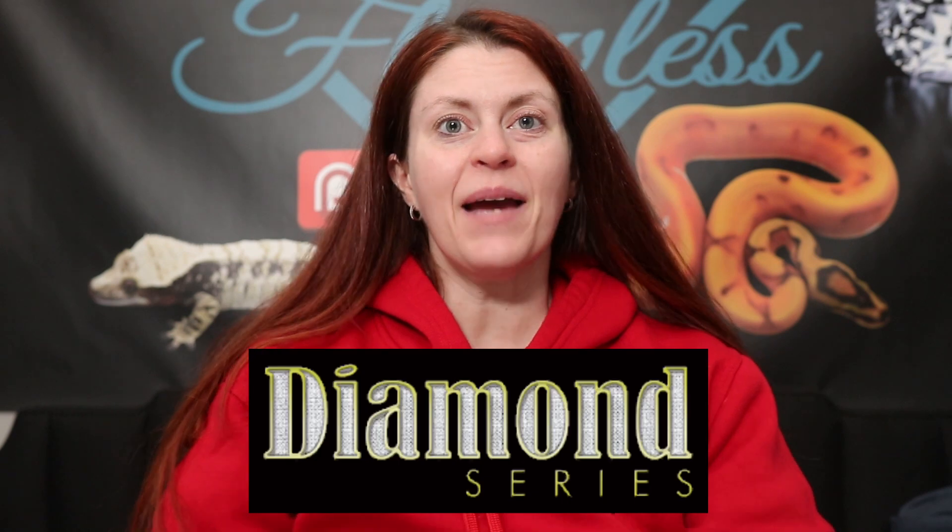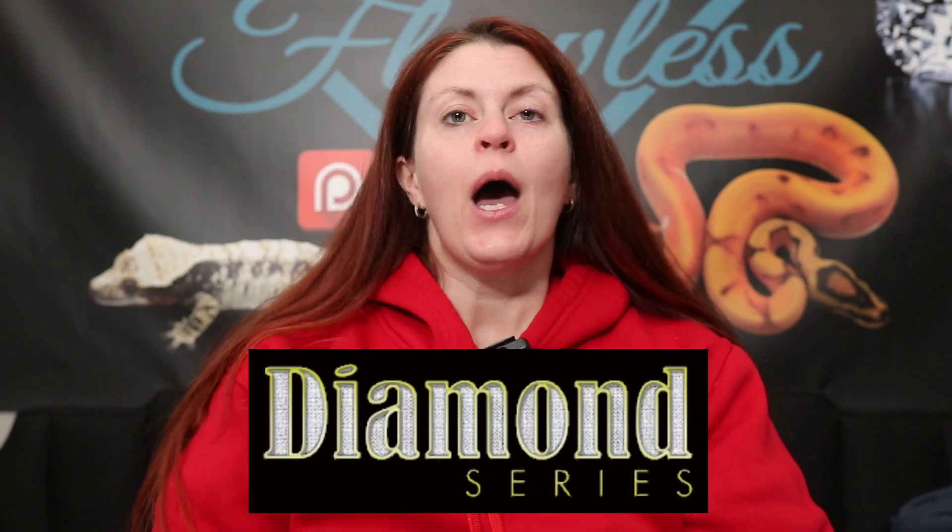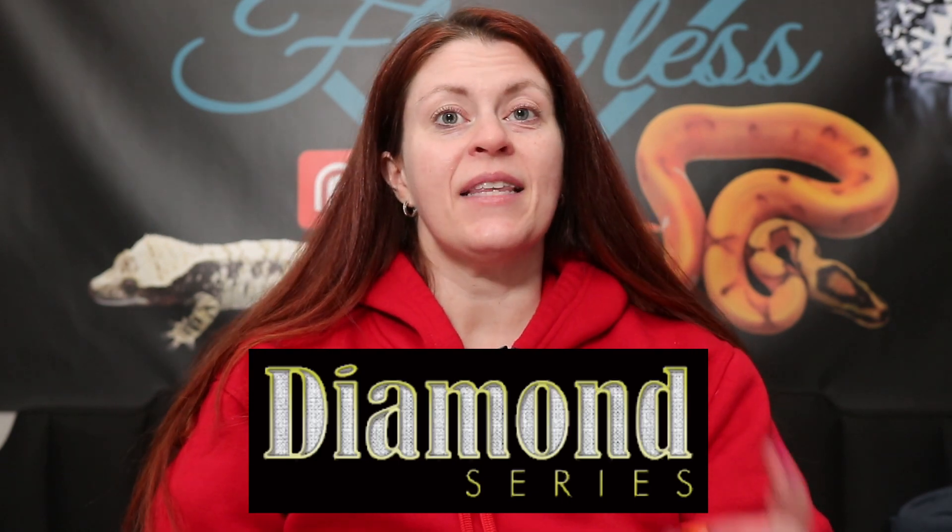Hey guys, Audrey here with Flawless Crested Geckos, coming at you with another Diamond Series. I hope you guys are excited because in this one I'm going to give you a little tour down the rabbit hole of how color can really affect the outcome of your offspring and your pairings. Stay tuned and let's dive in.